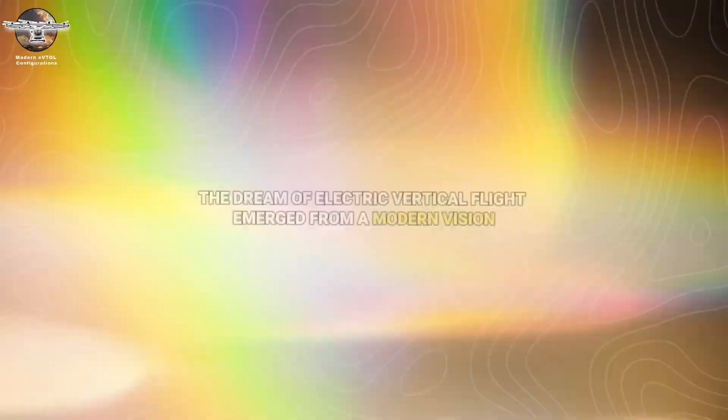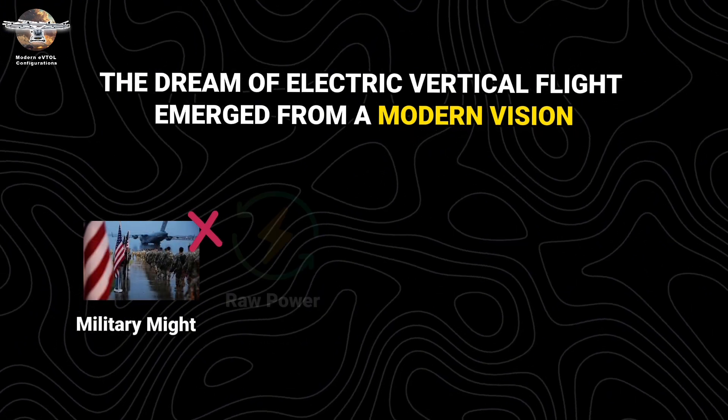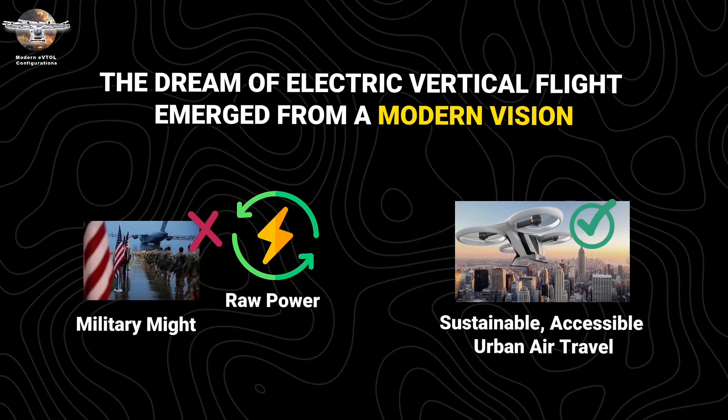Modern eVTOL Configurations. The dream of electric vertical flight emerged from a modern vision — not of military might or raw power, but of sustainable, accessible urban air travel.